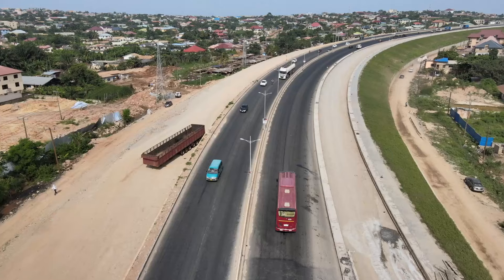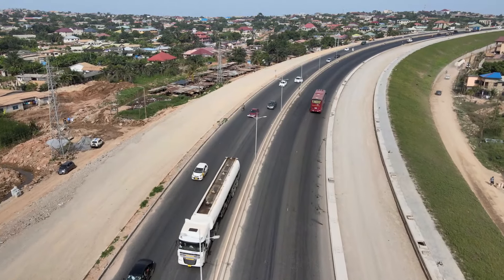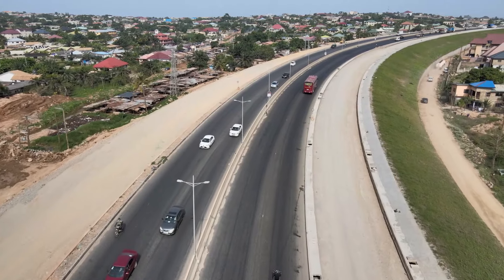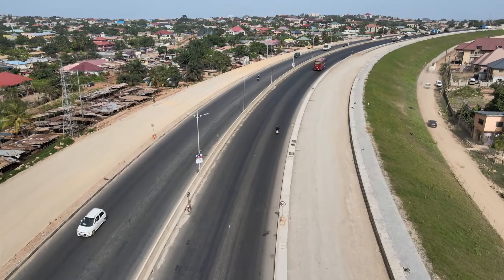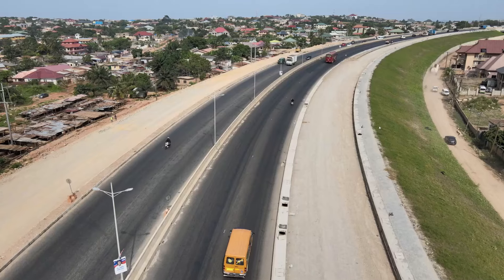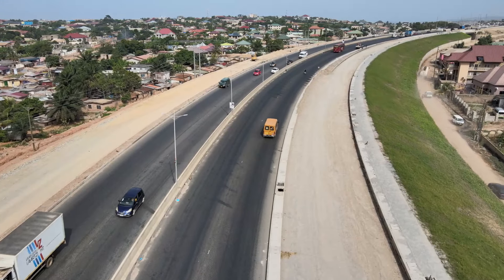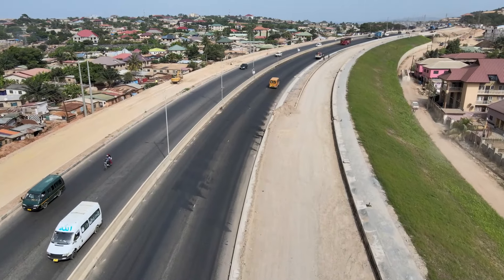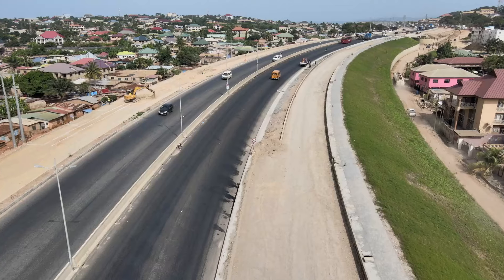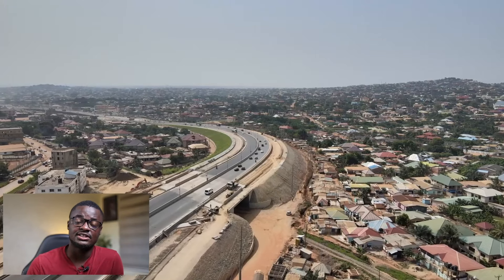The next on my list is the Ofankor-Kasoa Road expansion project. From the Pokuase interchange, it is currently an eight-lane road, but this project seeks to expand it from eight lanes to ten lanes, all the way from Pokuase to Kasoa Junction. This will bring smooth, seamless transportation of freight and passengers on this section of the road.